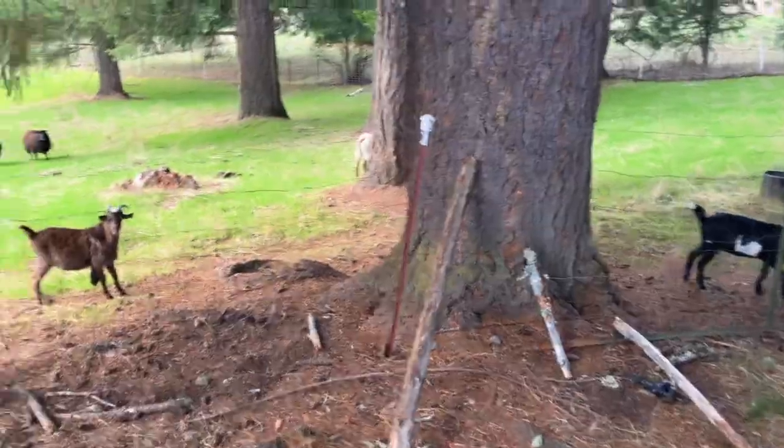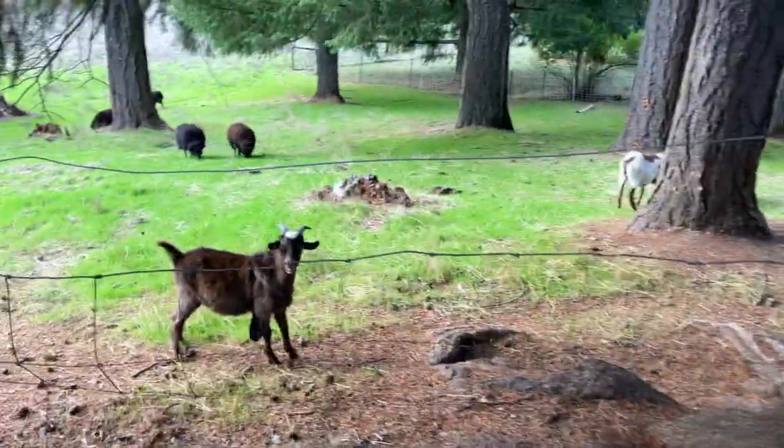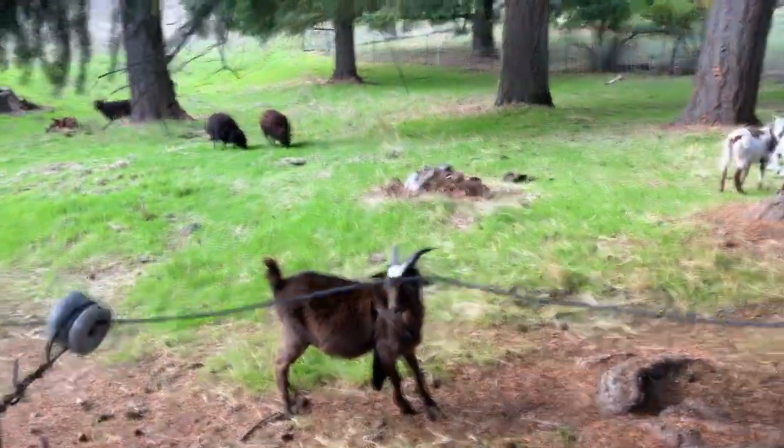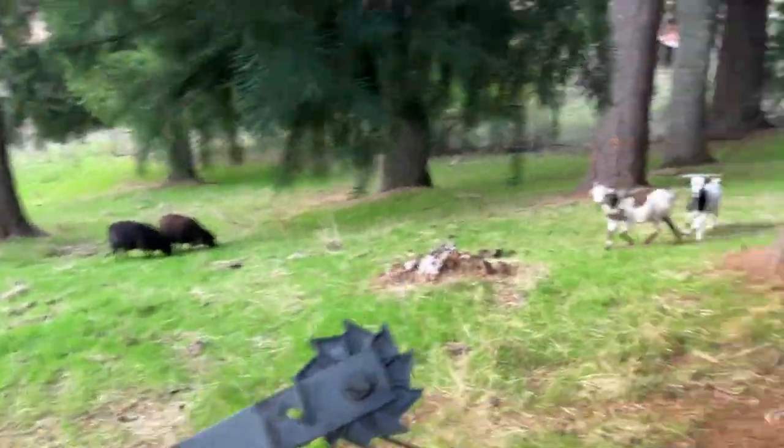This little guy — I'm going to talk to you about him — but check out this grass. It is finally greening up!